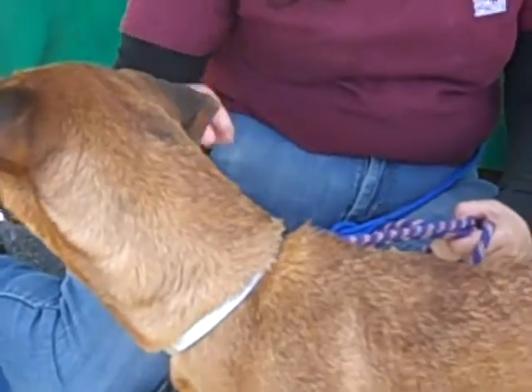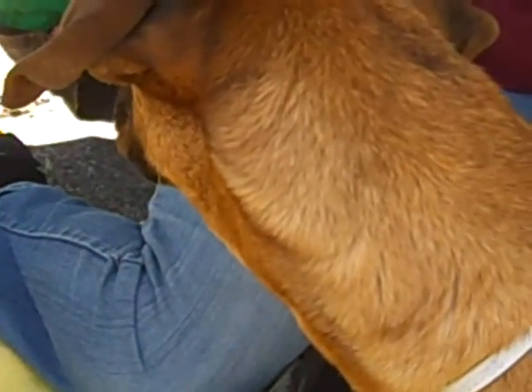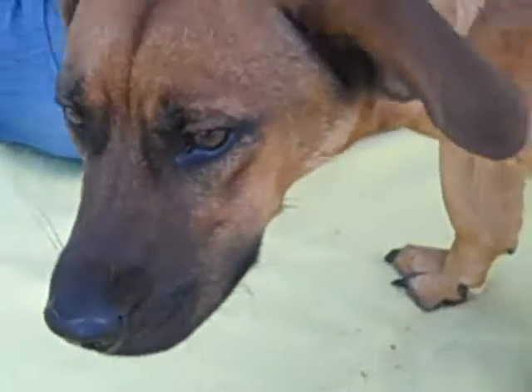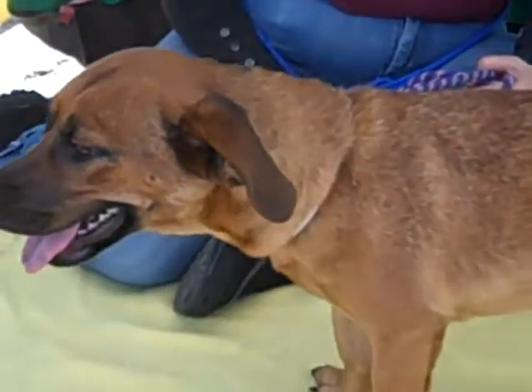Come on out to the Baldwin Park shelter and meet Agatha. She says she's more interested in something over there — it's much more interesting than you! Come to the Baldwin Park shelter and say hello to Agatha.